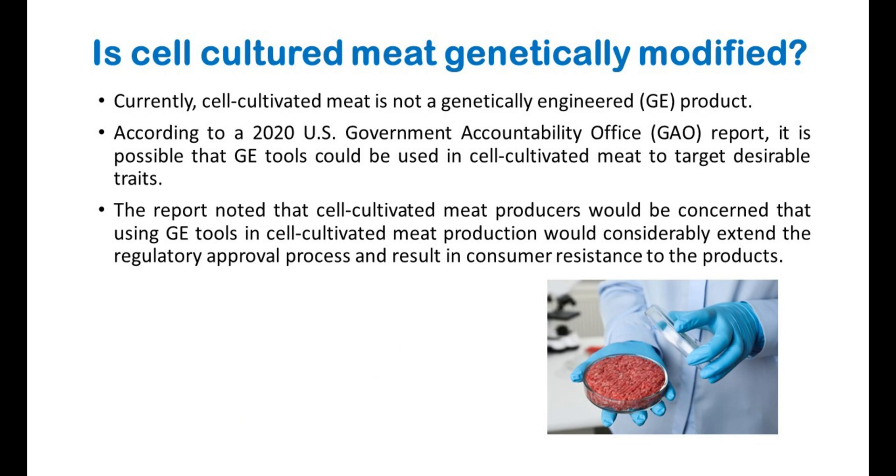You may think: is cultured meat genetically modified? Currently, cell-cultivated meat is not a genetically engineered product. According to a 2020 U.S. Government Accountability Office report, it is possible that GE tools could be used in cell-cultivated meat to target desirable traits. The report noted that cell-cultivated meat producers would be concerned that using GE tools in cell-cultivated meat production would considerably extend the regulatory approval process and result in consumer resistance to the products.